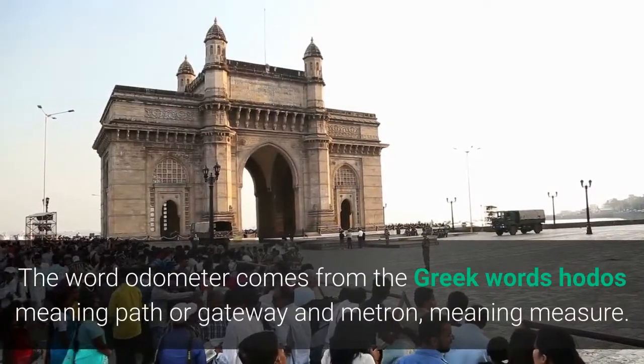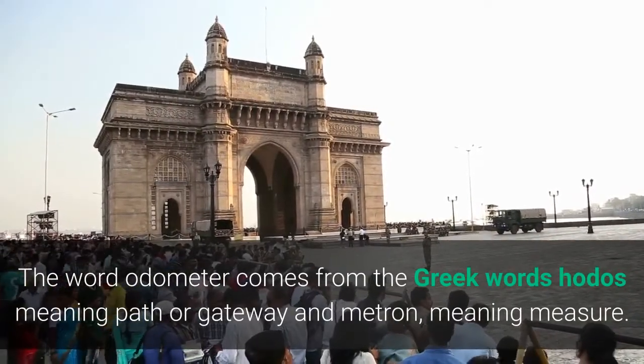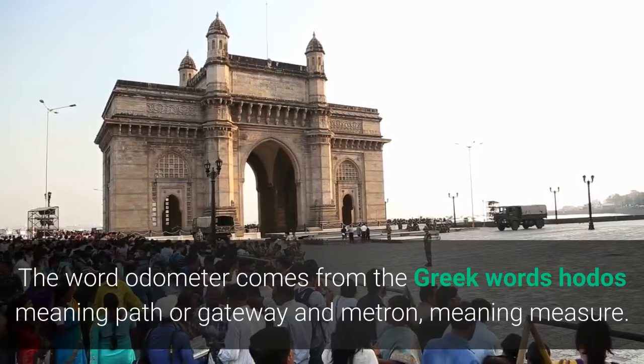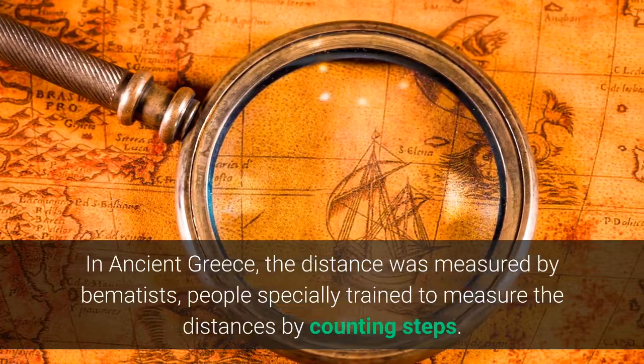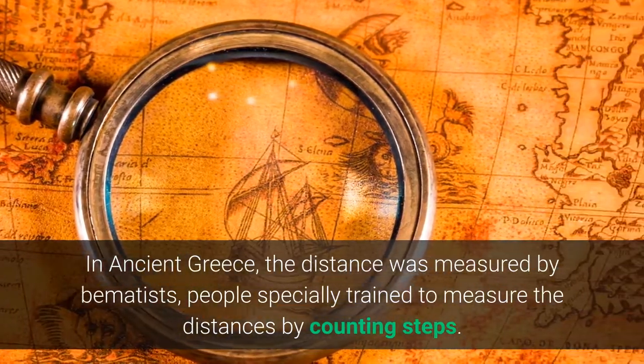The word odometer comes from the Greek words hodos, meaning path or gateway, and metron, meaning measure. In ancient Greece, the distance was measured by behematists — people specially trained to measure distances by counting steps.